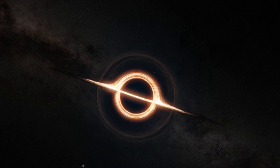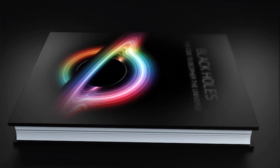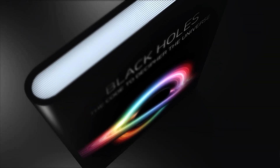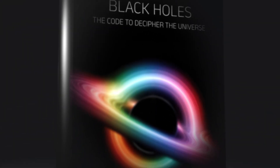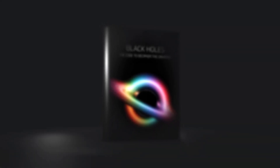Are you fascinated by the universe and black holes but feel lost in the technical jargon? If you want to finally understand these concepts, click the link in the pinned comment and get your copy of the e-book, The Code to Decipher the Universe.